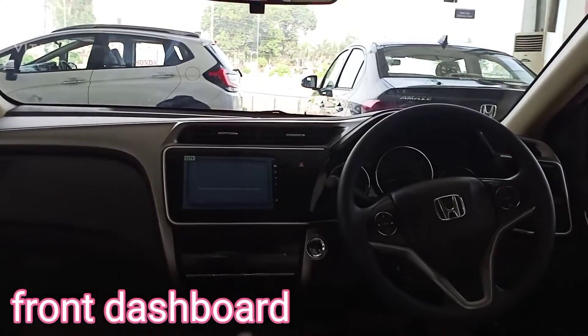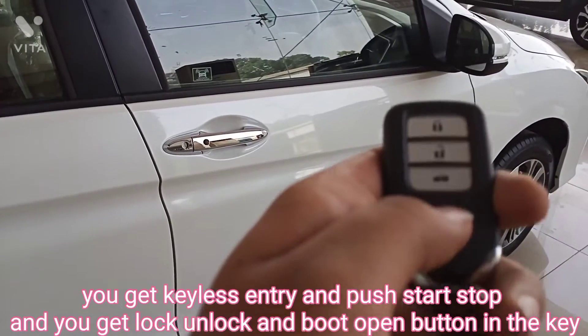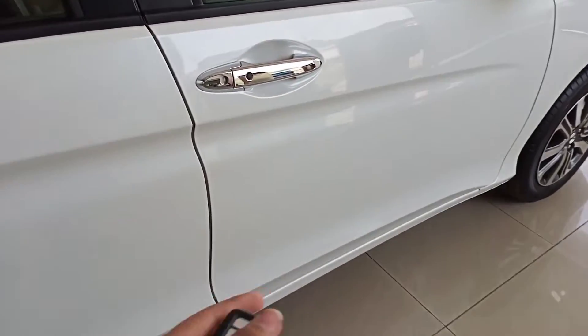Front dashboard. You get keyless entry and push start/stop. You also get lock/unlock and boot open button in the key.